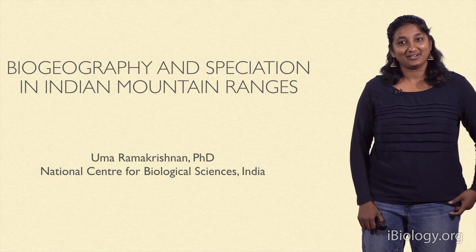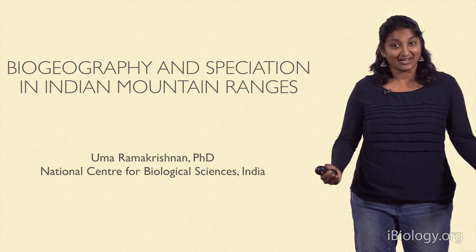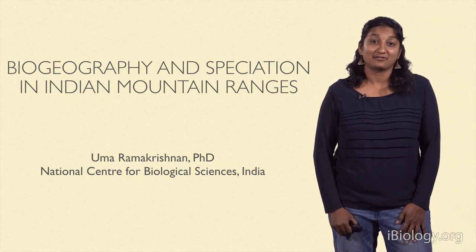Hi, I'm Umar Ramakrishnan. I'm at the National Center for Biological Sciences in Bangalore, where we do basic science research. And I'm going to tell you today about some research we've been doing in my lab for the last several years.